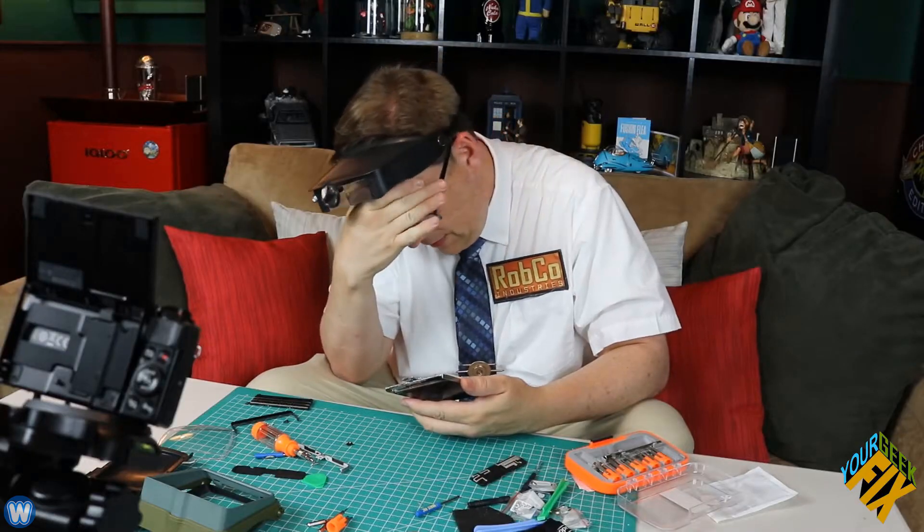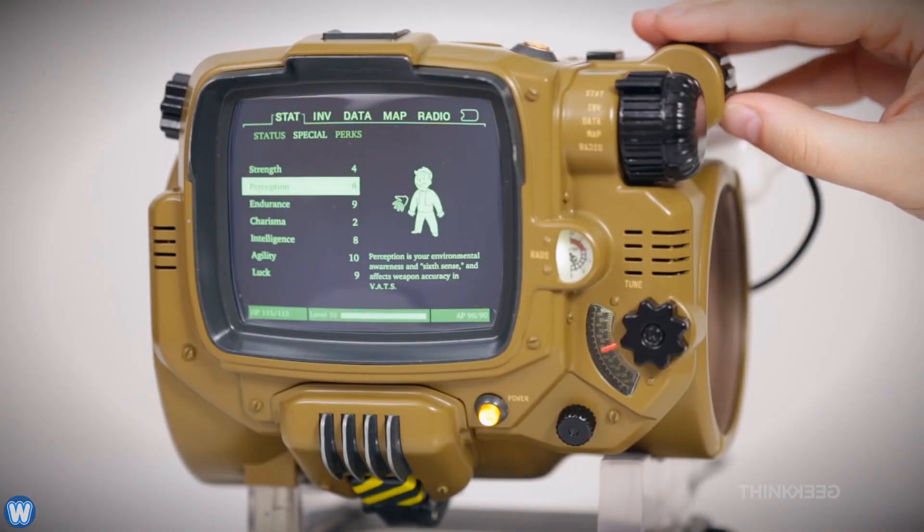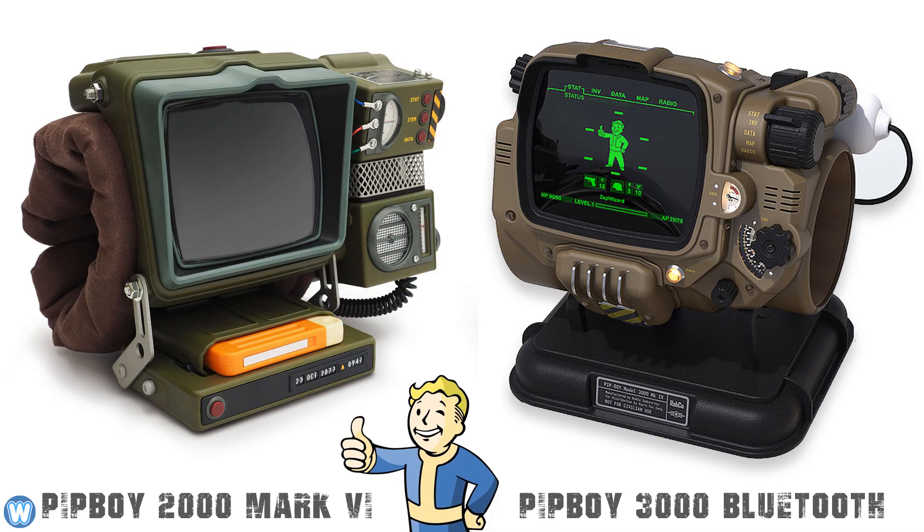Even though the original build video goes for 27 minutes, it apparently took Jeremy three months to modify the Pip-Boy. There are also some pretty big differences between the Pip-Boy 2000 Mark 6 and the Pip-Boy 3000 Bluetooth Edition — most notably the lack of functionality on the 2000, but also just how much better the 2000 looks over the 3000.